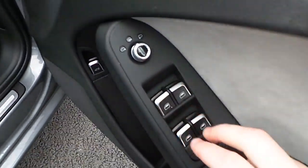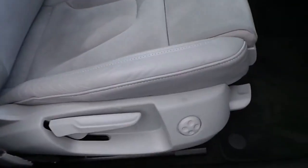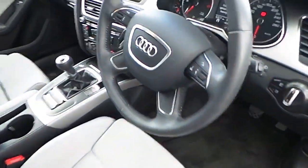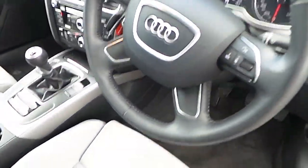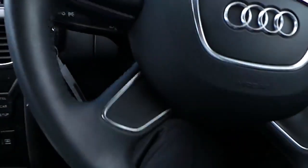You do have front and rear electric windows with electric heated door mirrors. The front seats are sports-style seats with electric lumbar support and are also height adjustable. The steering wheel is leather-wrapped — a multifunction steering wheel with radio controls on the right and Bluetooth controls on the left-hand side.